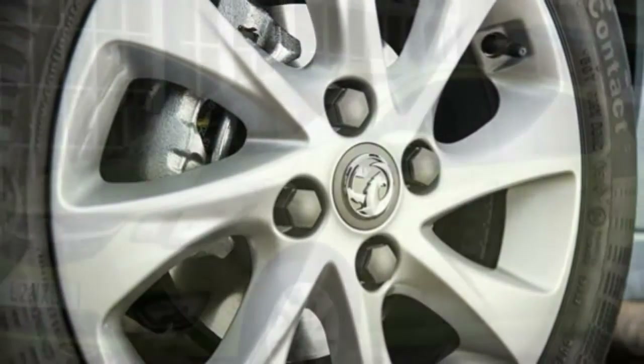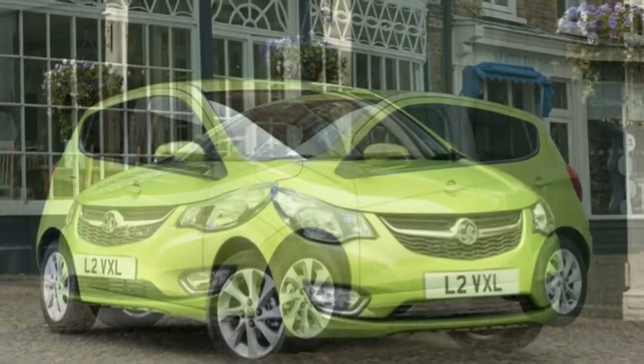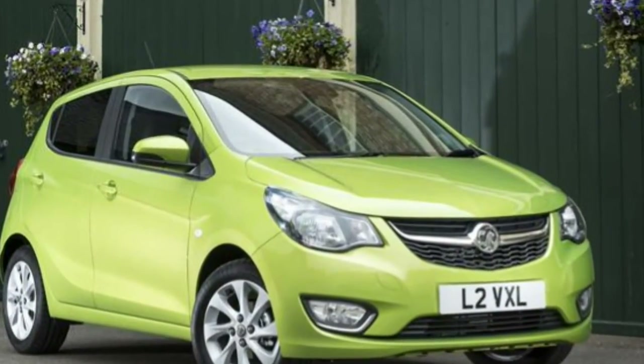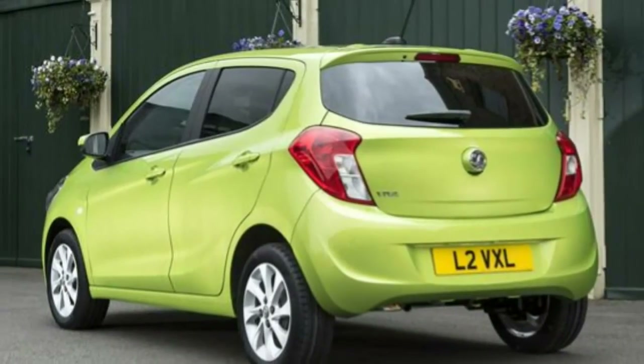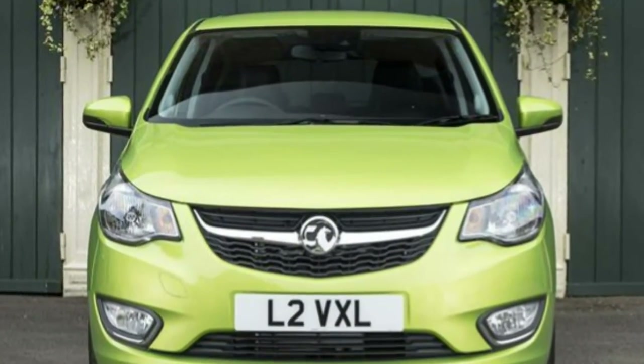Although the new Viva is distinctive from the side, with its sculpted bulges rising upwards towards the tail, the front and rear aspects seem ordinary by comparison. There's a palette of ten colours to choose from to help liven it up though.